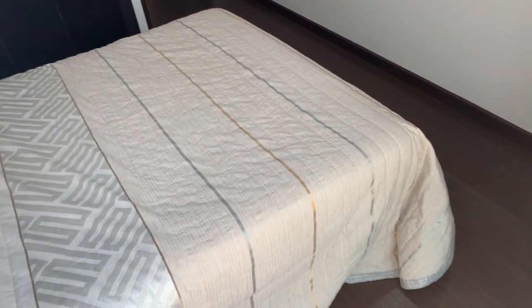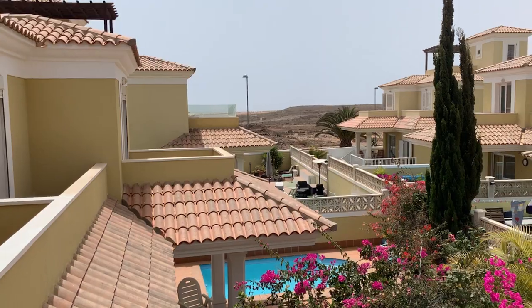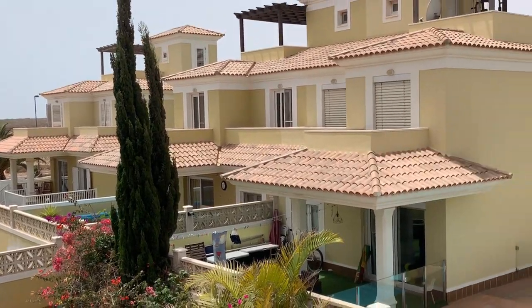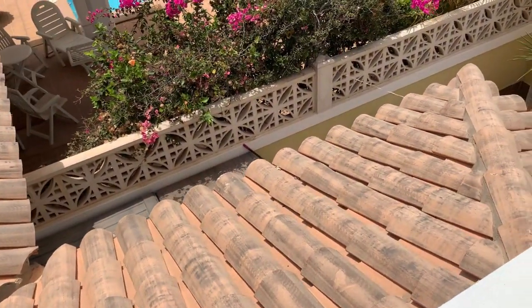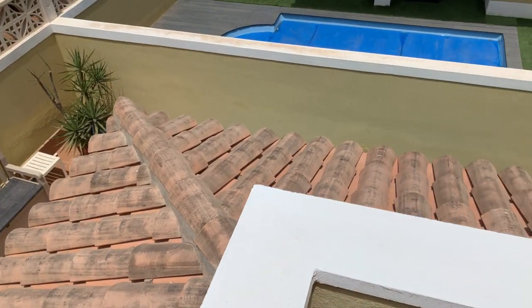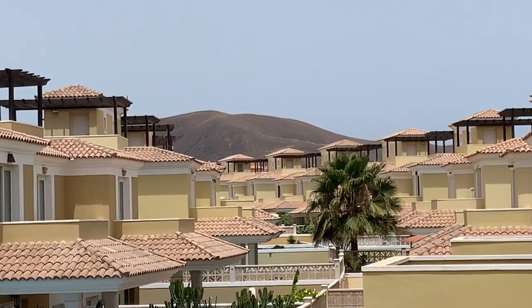Coming out onto this terrace, it's actually large enough for a couple of chairs and a table, and there's a privacy wall as well. From here you can see some really lovely views across to the dunes in the distance and out to the closer mountains nearby. You also get a view over your own plot of land, your garden space, your swimming pool, and off in the distance to the volcano in Corralejo.